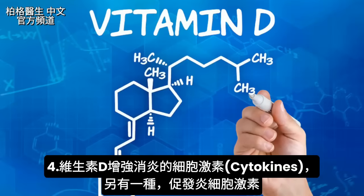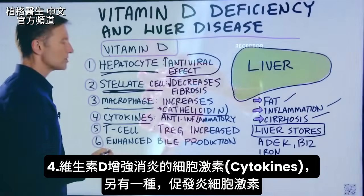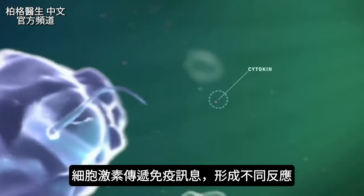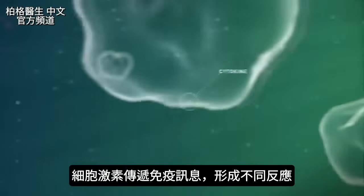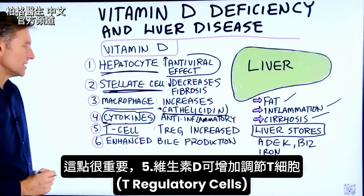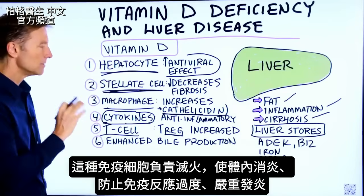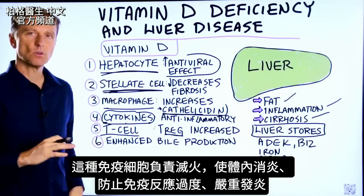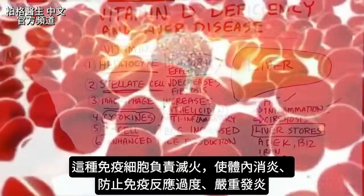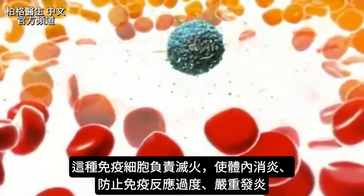Number four: vitamin D stimulates the cytokines that are anti-inflammatory. There are also pro-inflammatory cytokines. Cytokines are communications within the immune system that create different effects. Number five — and this is a really important one — vitamin D increases the T regulatory cells. That specific immune cell is responsible for putting out the fire, calming inflammation down in the body, and stopping an immune reaction that is being too enthusiastic and creating too much inflammation.